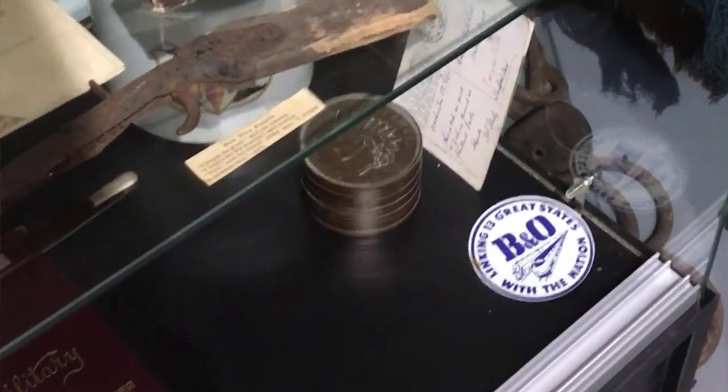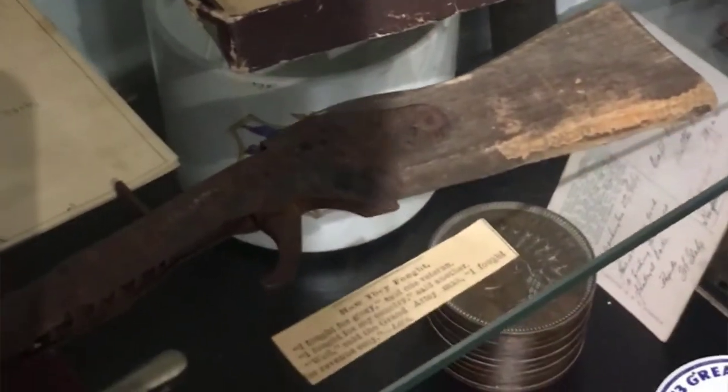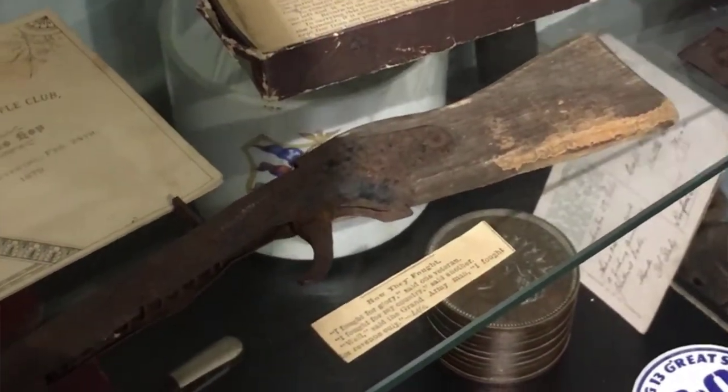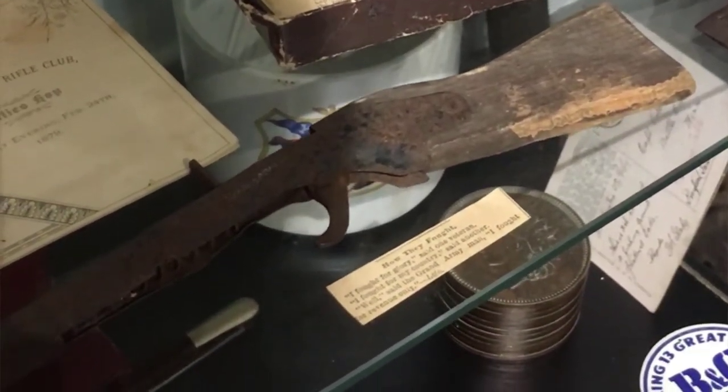That is the original pea shooter. It's made for shooting dried peas. You cock the spring on the top, drop a pea down the barrel, and go out and shoot your brother in the head.